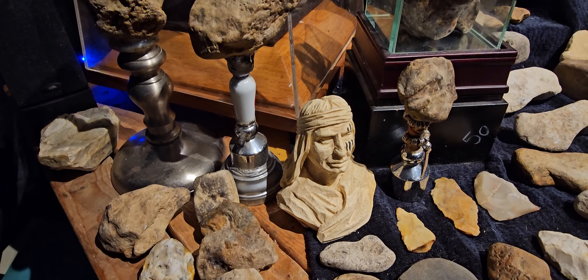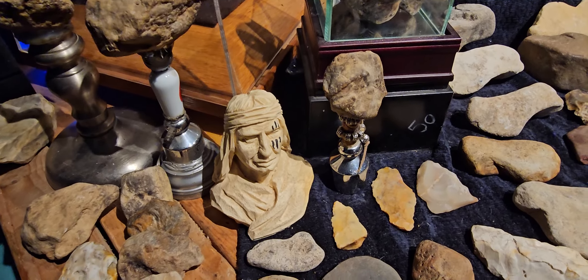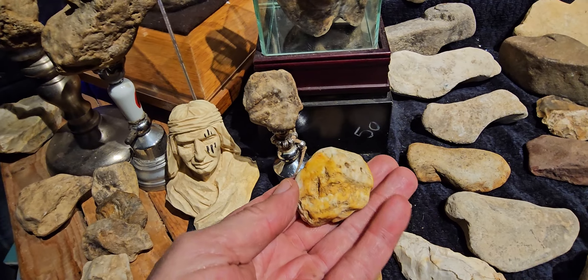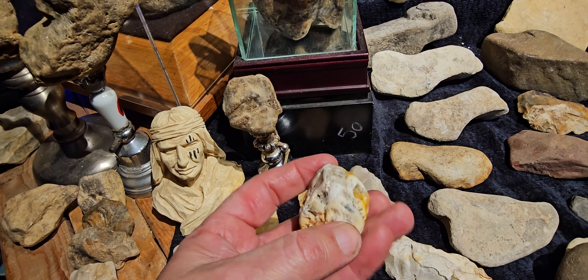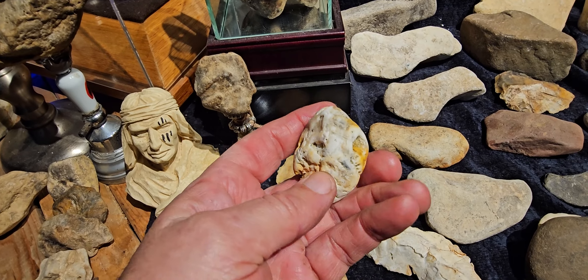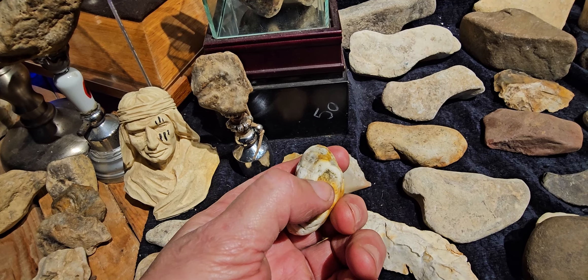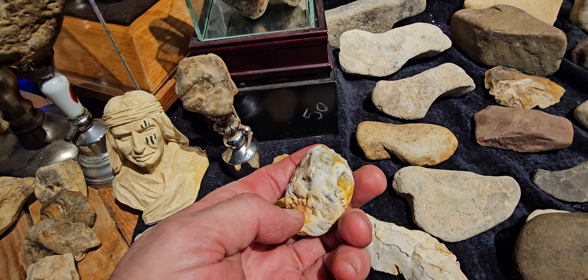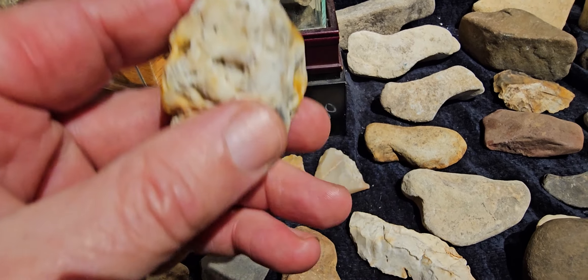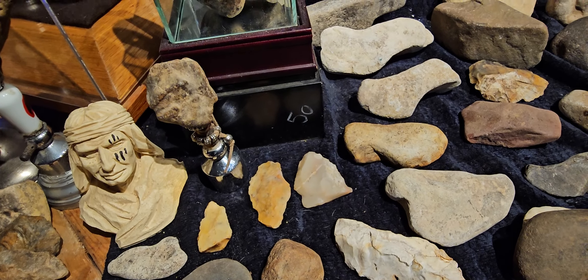Artwork is way different. This piece here — now if I seen that in the creek, I might not do anything with it. I don't even know why I did grab it, but I finally saw it. It's a human head. There's the ear, the eye, and the mouth. Look real close — you can see the tool marks on it, how it's cut out. Very old piece.